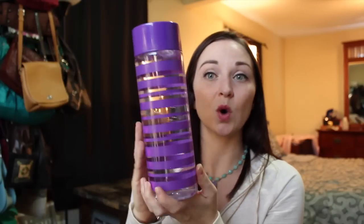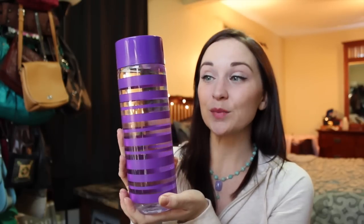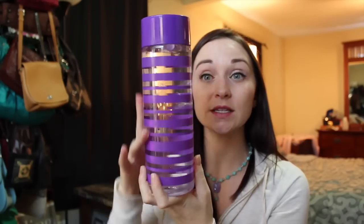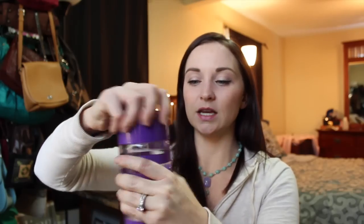Moving on to Dollar Tree. The first thing I got actually has water in it — it's this water bottle, purple striped, and it holds 30 fluid ounces. I've been using it the last couple of days and I'm in love with it. You do have to be careful because the top opening is really open — it doesn't have a spout — but it's super lightweight. I'm going to take it on my trip; it's light enough for a carry-on.